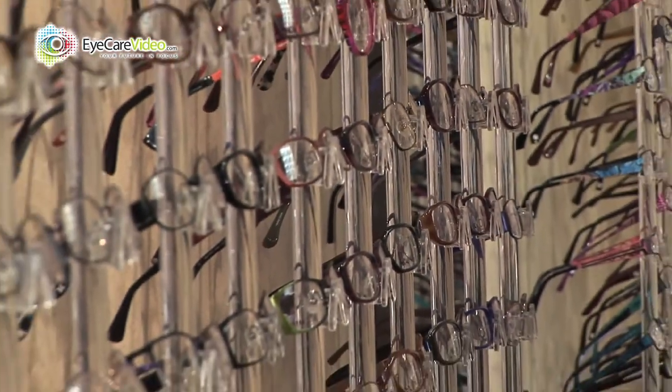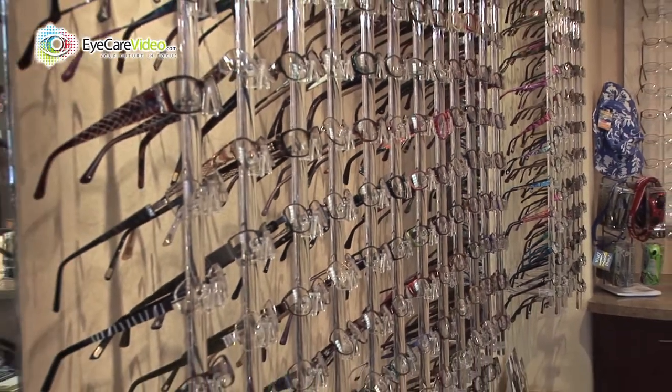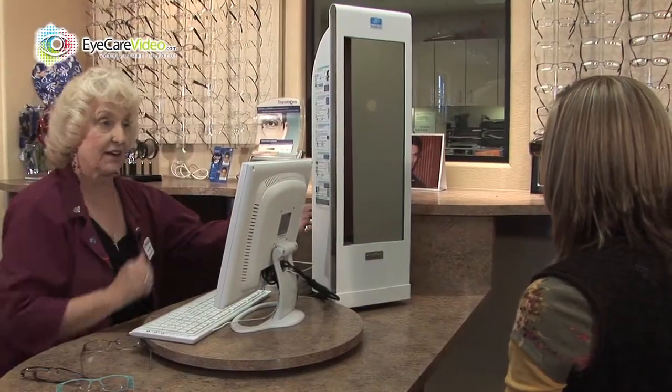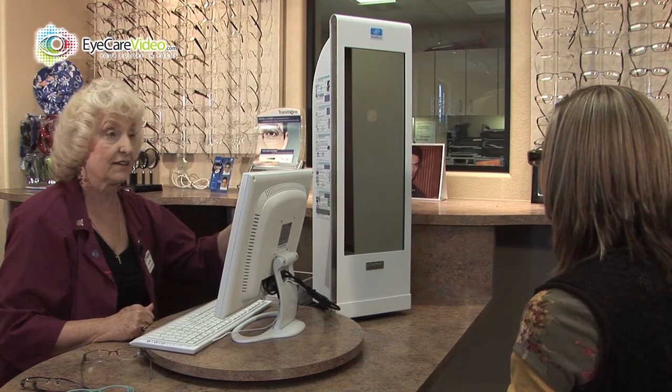In our optical area, the wide selection of frames and lens options can be overwhelming, but our trained staff will guide you and help you decide on what is best. Additionally, we are able to measure your glasses with the latest technology, as well as let you send a photo of yourself to a friend or family member to get their opinion on which frame to choose.